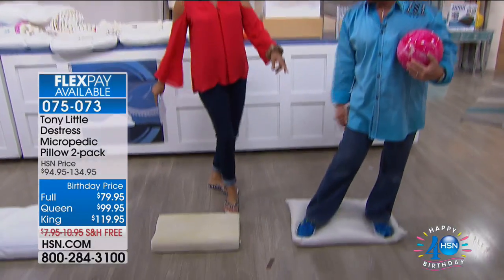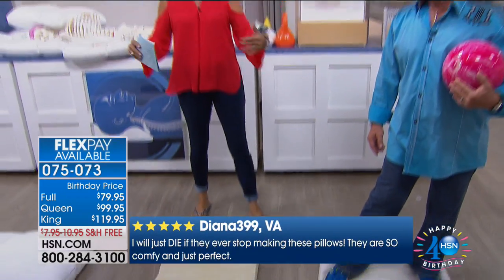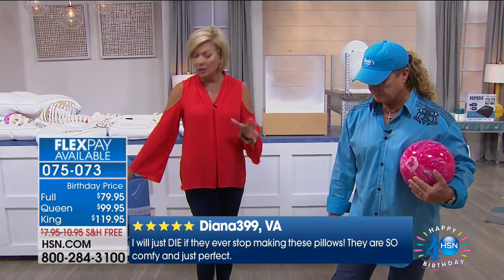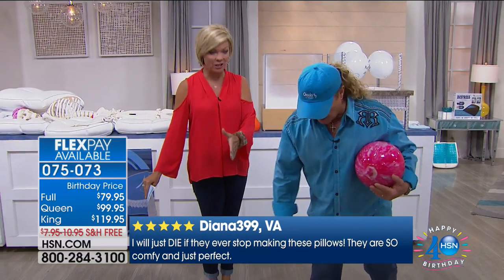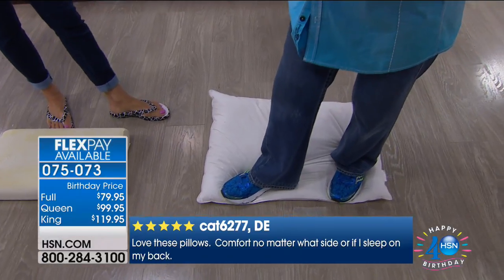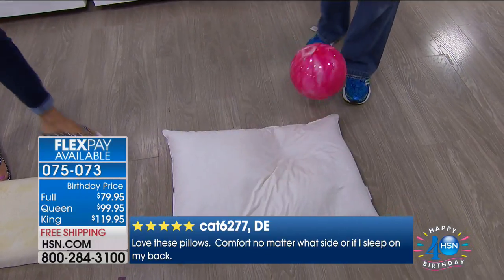The host asks viewers to watch Tony's upcoming demonstration, which helps explain why this pillow is so different. Tony picks up the down pillow to compare: 'Down feathers cost more than two or three of these pillows, and it just flattens out with no support. There's no support in it — it's hot and expensive.'